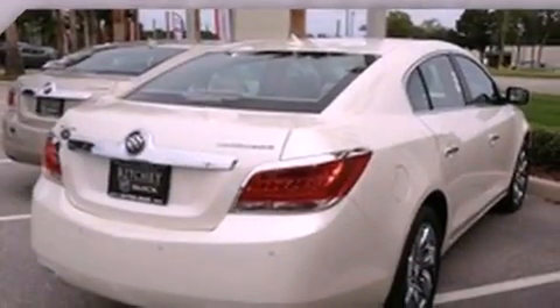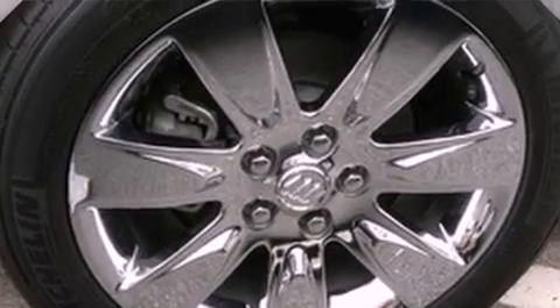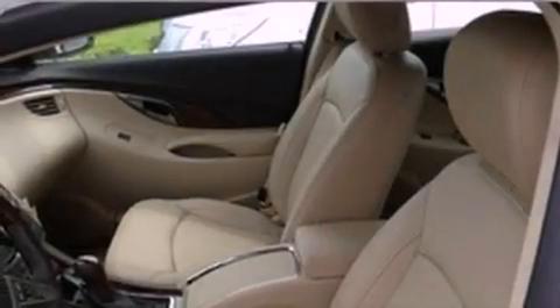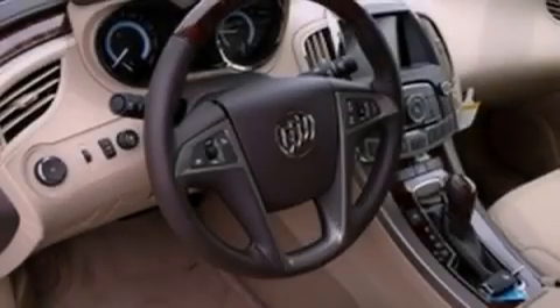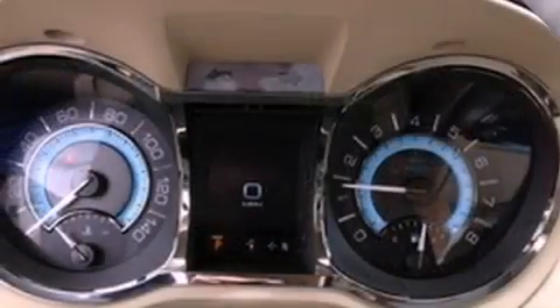The following features are also included: air conditioning with automatic climate control, cruise control, steering wheel controls, an illuminated passenger side vanity mirror, fog lamps, OnStar, disc brakes with an anti-lock braking system, a passenger side airbag, rear power windows, and a rear spoiler.